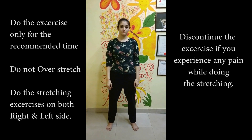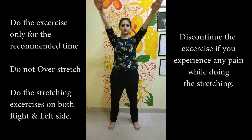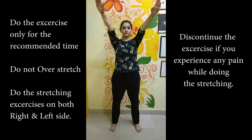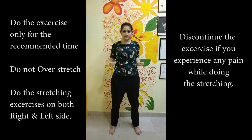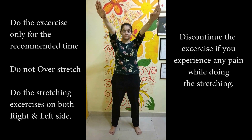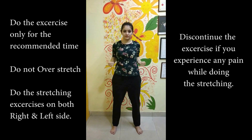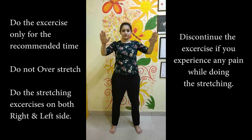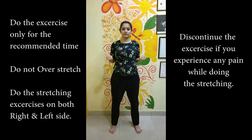In this exercise, place both arms up above shoulder height, then take the arms down bending the elbows. Again take your arms up, then bend the elbows and take your arms just behind the back. Repeat this exercise 10 to 15 times. This will strengthen the upper back muscles.